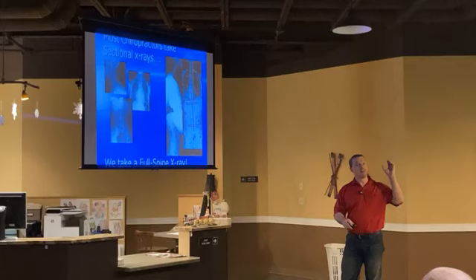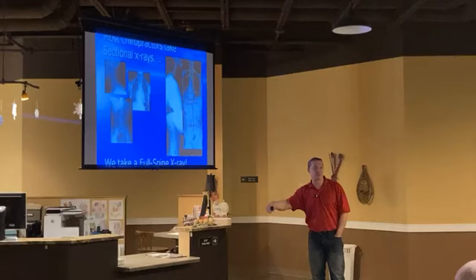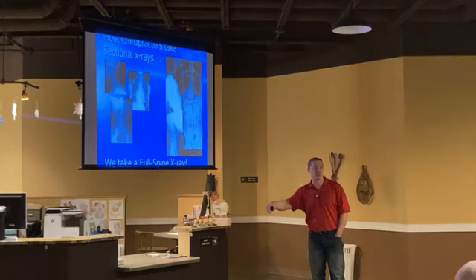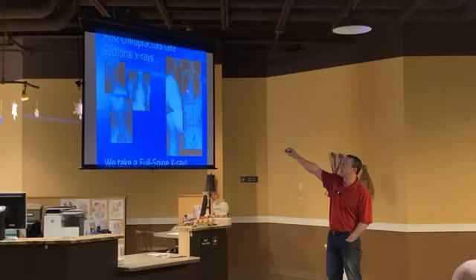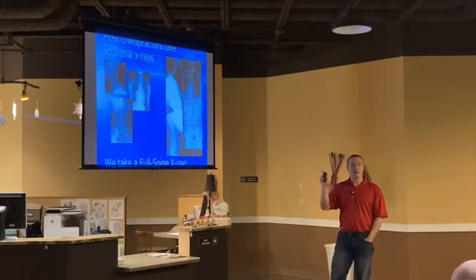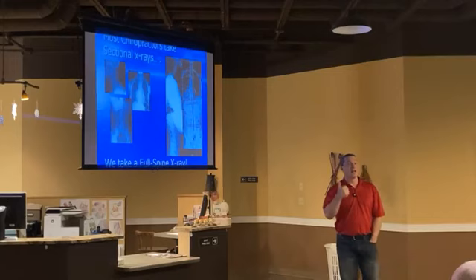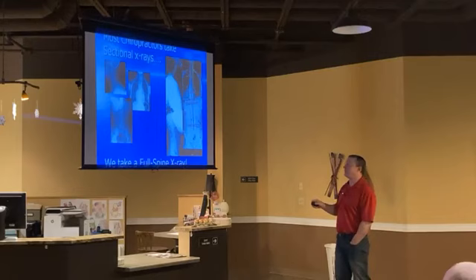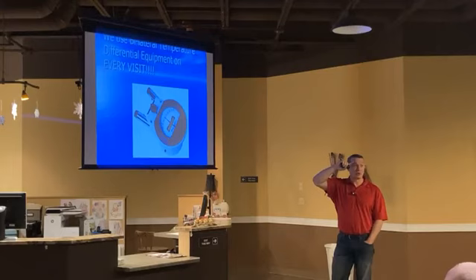The more a chiropractor pounds on that compensation, the worse it's going to get. It'll feel good for about 20 minutes and then they're in more pain than when they started. That's one of the signs of adjusting a compensation — it gets worse. If you're adjusting above a subluxation, that'll make it worse. If you're adjusting a compensation that's already hypermobile — moving more than it's supposed to — that'll make it worse. And if they don't use a scope, they don't do Gonstead.